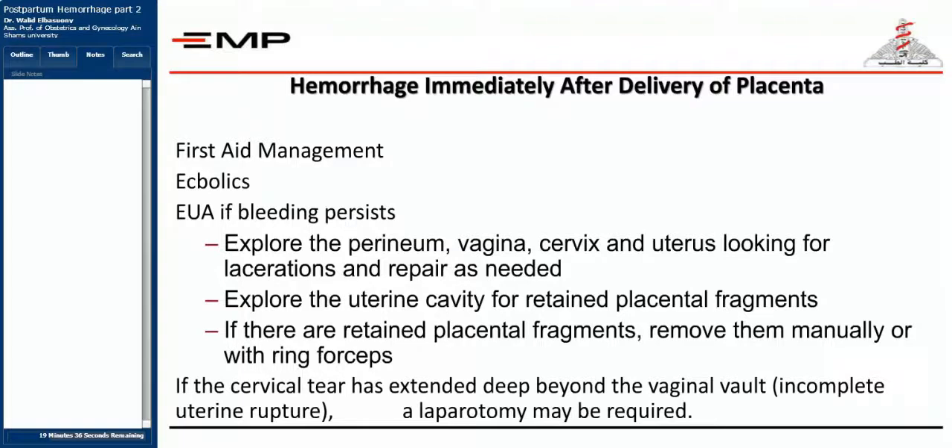If hemorrhage occurs immediately after delivery of the placenta, first aid management involves giving uterotonics and transferring the patient to the OR. In the OR, you have to be very precise — every minute makes a difference. Explore the perineum, vagina, cervix, and uterus looking for lacerations and repair if needed. This must not be done without proper anesthesia.